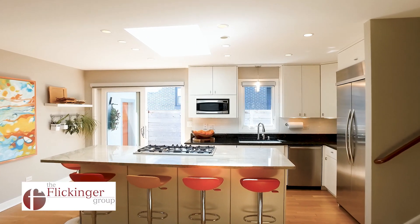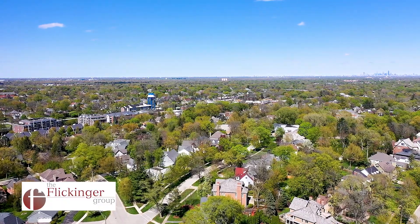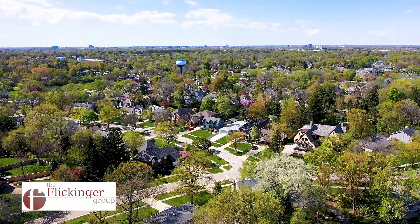Hello and welcome to 402 and a half Hudson Avenue in charming Clarendon Hills, Illinois. This meticulously maintained and updated three-bedroom, three-bath home is just a short walk to the metro station, schools, and downtown Clarendon Hills. I can't wait to take you on a tour. Let's go take a look.